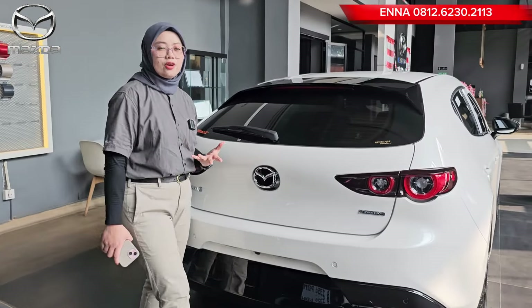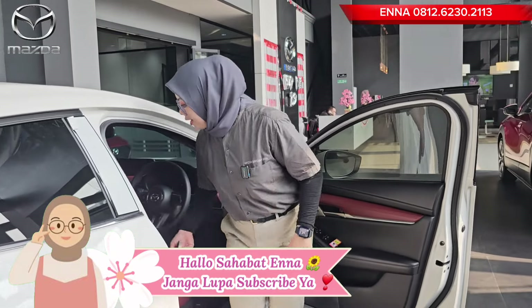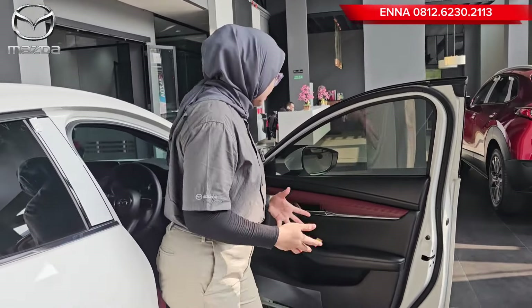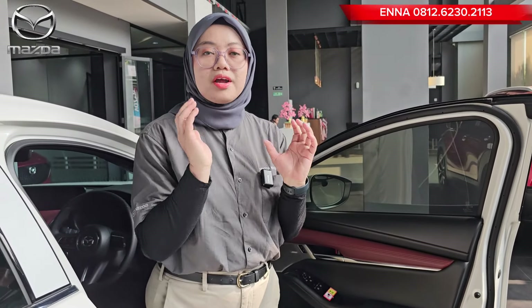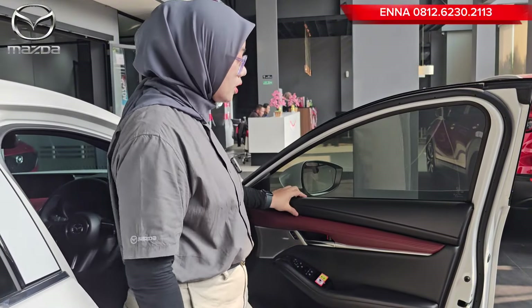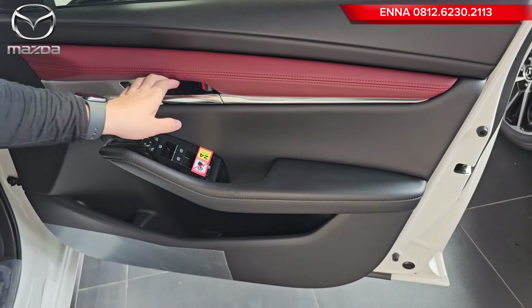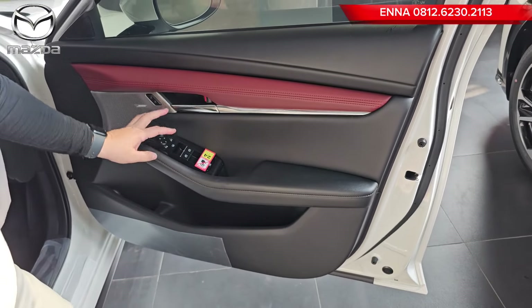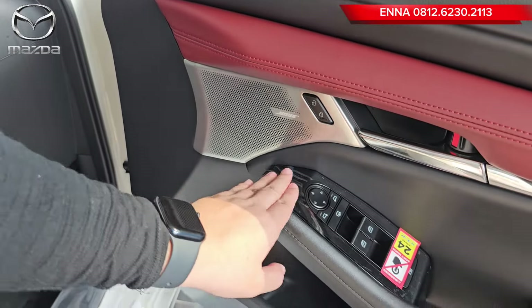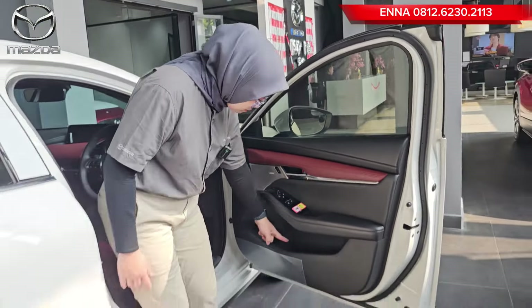Kita lihat tampilan bagian interiornya. Khusus Mazda 3 ini tampilan interiornya berwarna merah, terkesan lebih sporty, dan berkesan bahwa yang punya mobil ini adalah orang yang suka memacu adrenalin dan suka sesuatu yang beda. Untuk door trim, di sini semuanya sudah soft touch, warnanya warna merah burgundy, dan ada jahitan asli. Ada desain chrome untuk membuka pintunya. Speakernya sudah menggunakan speaker Bose, dan lengkap dengan central lock. Untuk power window sudah yang auto untuk semua, ada pengaturan spion, dan lengkap dengan cup holder.